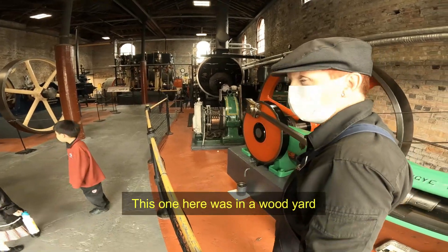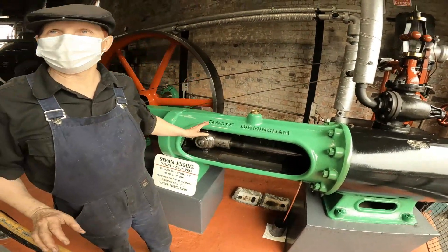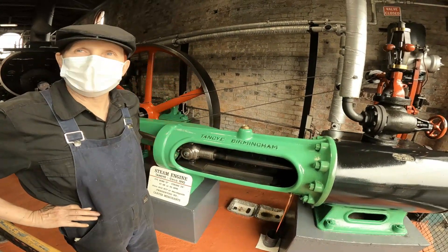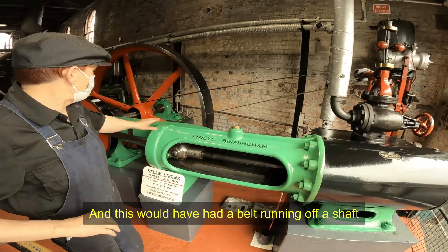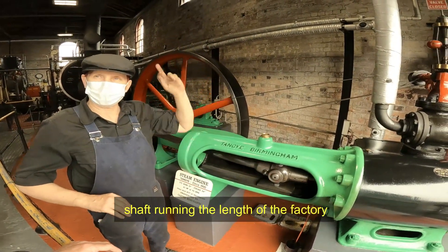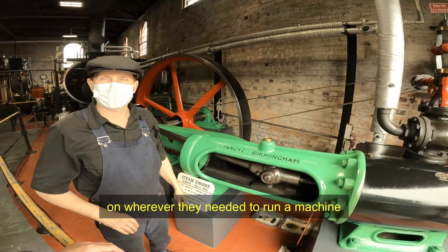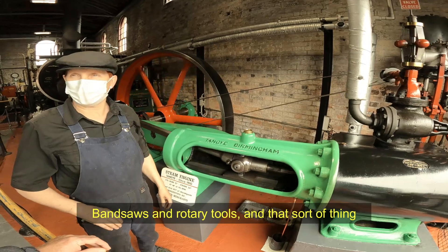This one here was in a wood yard in Tauranga, on our morning site, and was running right up to 1977. It would have had a belt running up a shaft going up to the ceiling, with a long shaft running underneath the factory. They'd just drop a belt off wherever they needed to run a machine — things like fan saws and rotary saws.